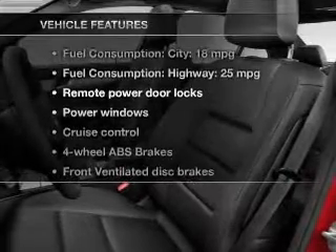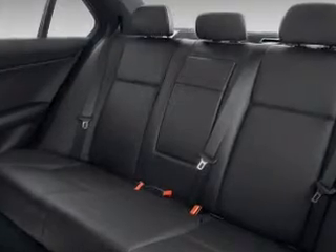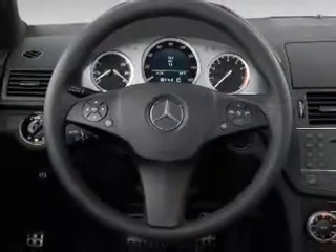Plus, enjoy these notable features that are included in this vehicle: power door locks, power windows, cruise control, Bluetooth wireless, an AM-FM stereo with a CD player, satellite radio, and power mirrors.